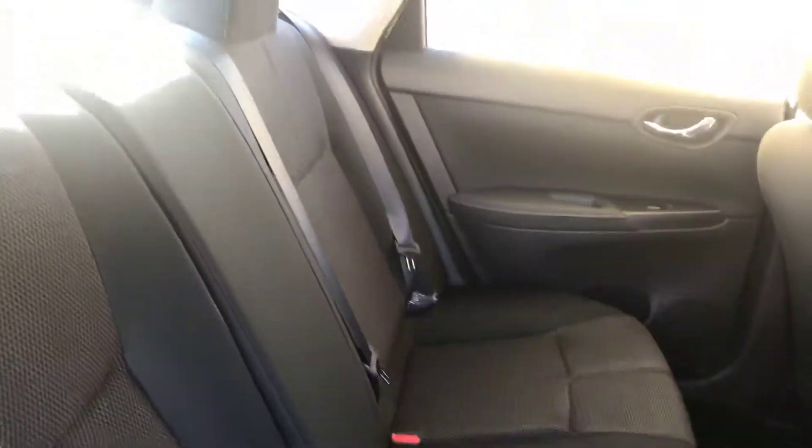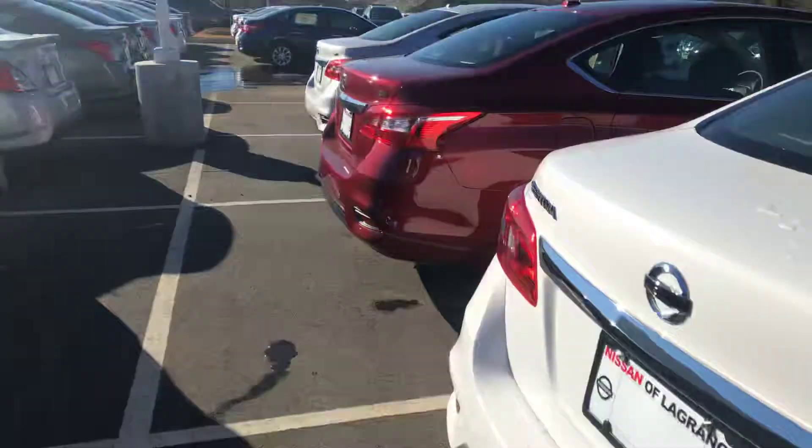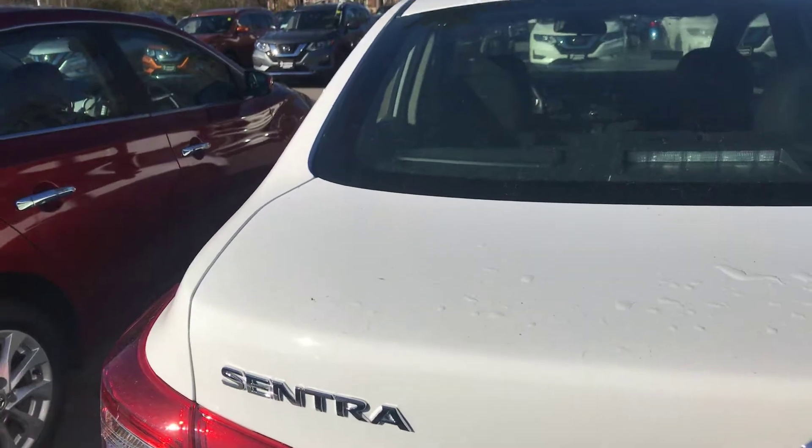There's also cup holders in every door. And then this center piece actually folds down. There's also plenty of space in the trunk as well — if I can find the button.